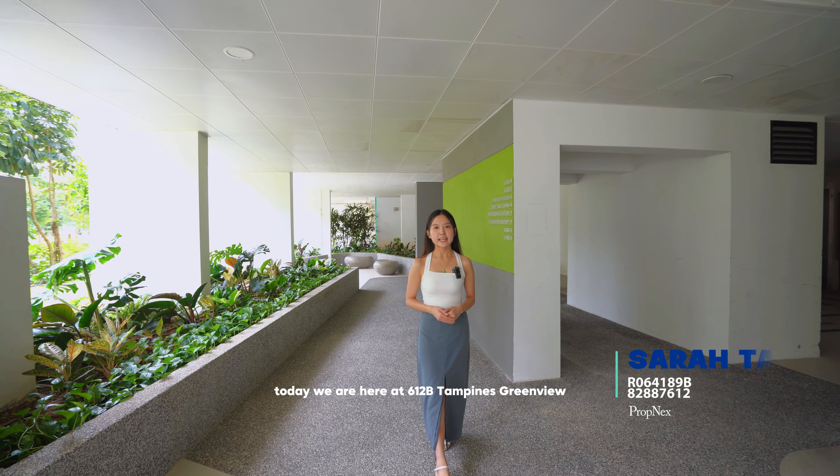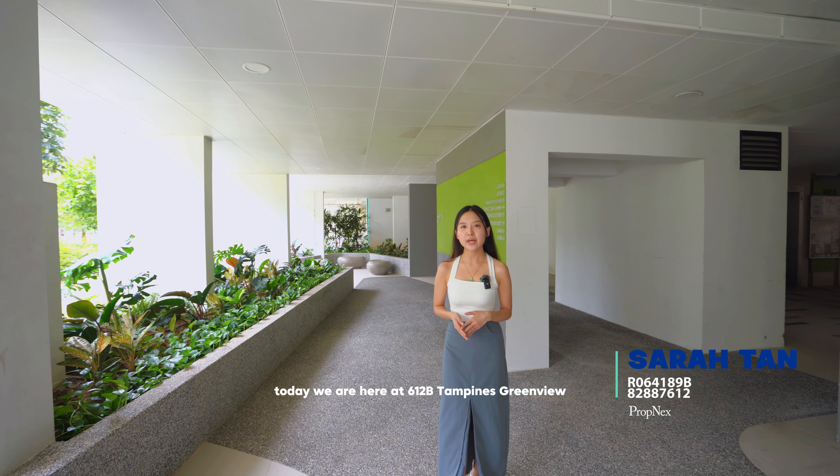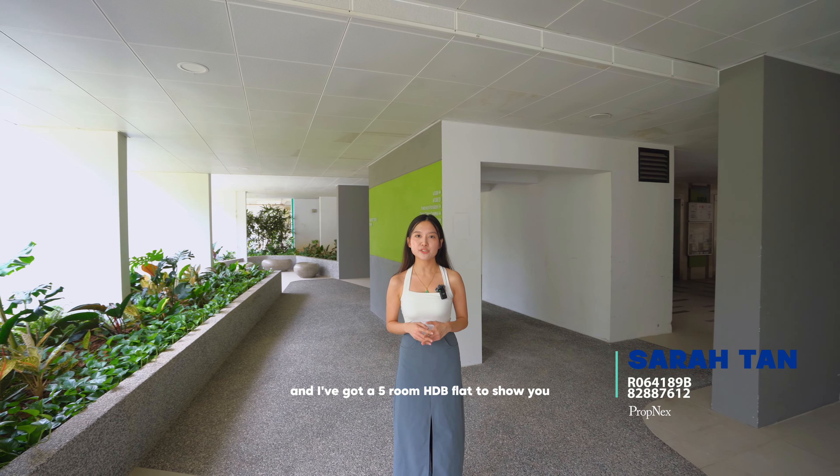Hi everyone, I'm Sarah. Today we are here at 612B Tampines Greenview and I've got a five-room HDB flat to show you. Let's go!